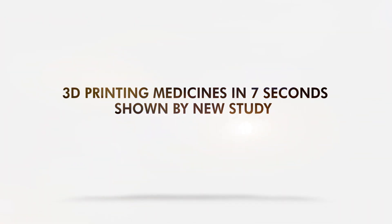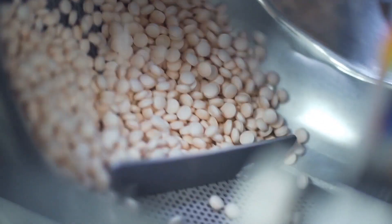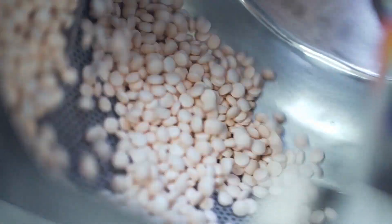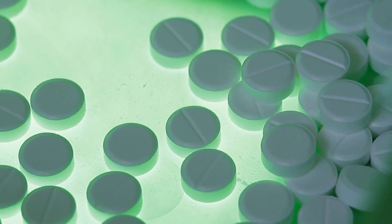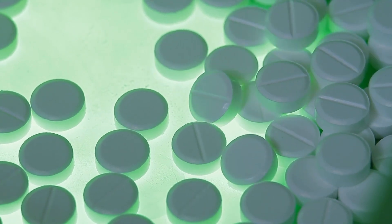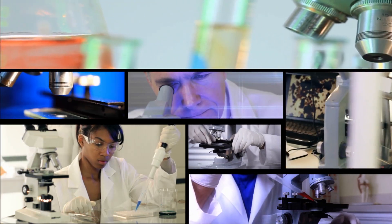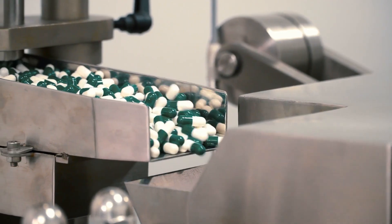A new study shows 3D printing medicines in just 7 seconds. Mass production of medicines has been around for years, but it only works for general settings. We lag in the fast-paced production of personalized medicines tailored for each patient with a distinct set of health conditions. So researchers decided to go for a production technique tailored to such settings — one that could produce medicines as fast as 7 seconds.